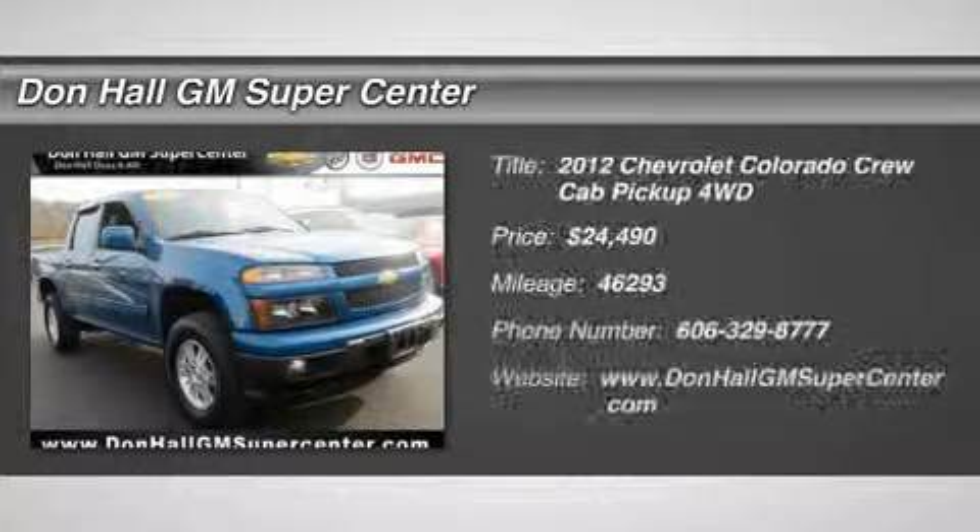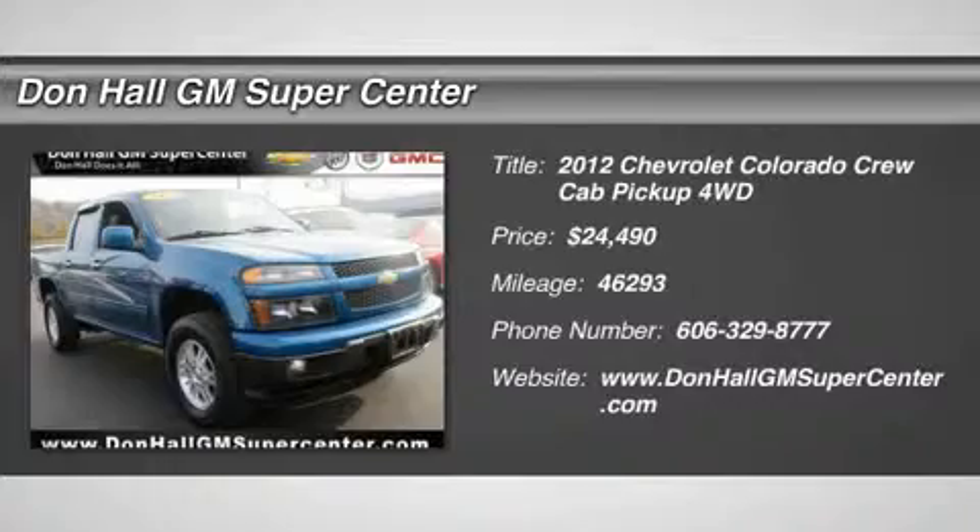For immediate assistance, call now 606-329-8777. Manager's Special.